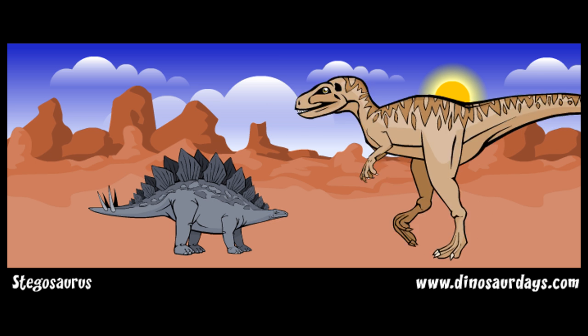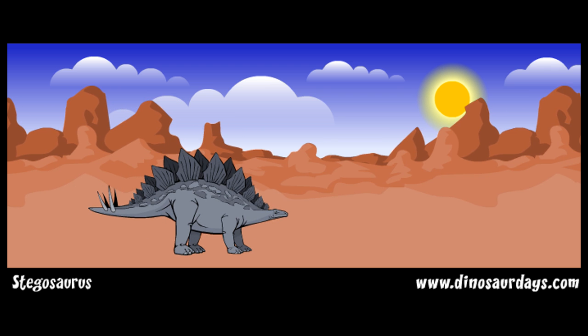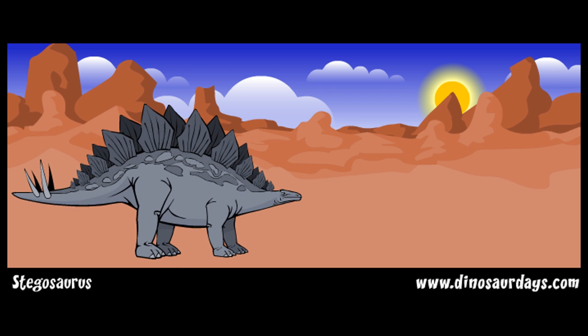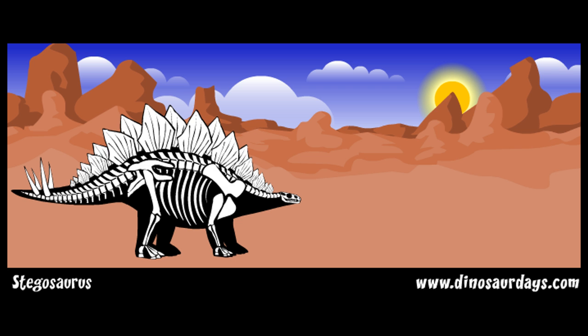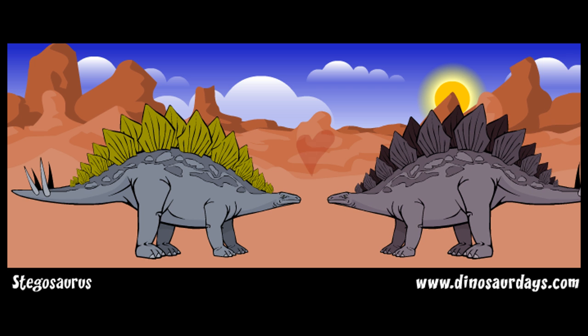Stegosaurus could have used its plates and spikes as protection against large meat-eating predators. It was so heavy that it couldn't run away very quickly when a carnivore attacked. No one knows exactly how these plates were used. Some paleontologists believe that if the plates had blood vessels running through them, then they could probably change color.